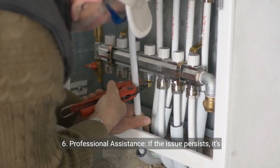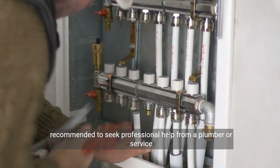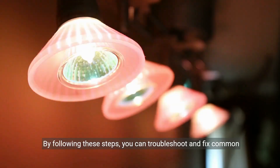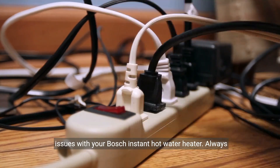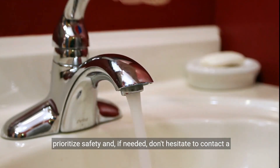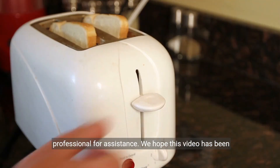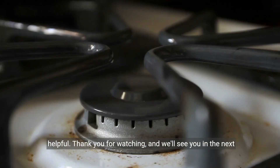6. Professional assistance. If the issue persists, it's recommended to seek professional help from a plumber or service person. By following these steps, you can troubleshoot and fix common issues with your Bosch Instant Hot Water Heater. See you in the next one!